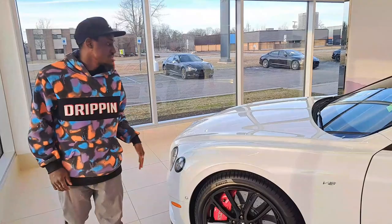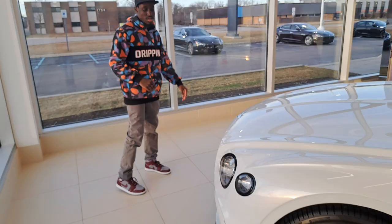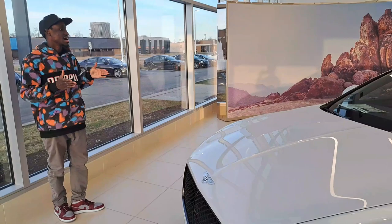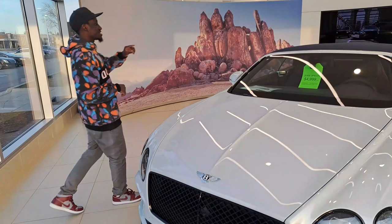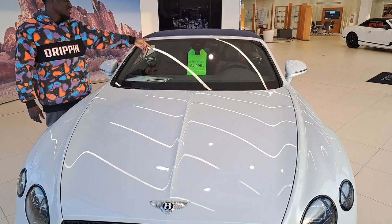I don't come here very often but I try to come here whenever I can. If you guys can see right here — the leasing price is $5,000 down for 39 months, 7,500 miles per year.